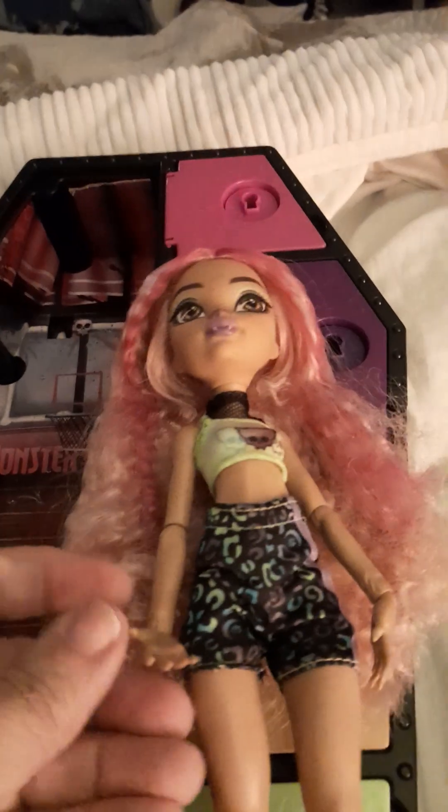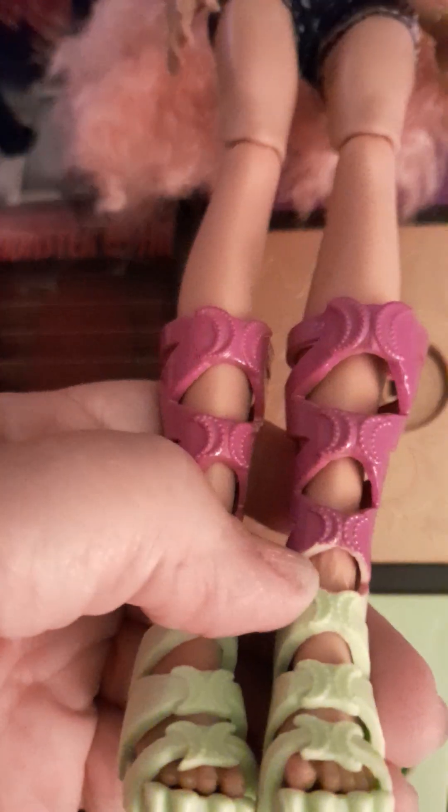Her hands — and this is what I like about the new G3 — they do come off to get them dressed. I love how her fur is molded onto her skin but it's raised, so you've got that raised fur there. You can kind of see the fur right there on her ankles. I love that.